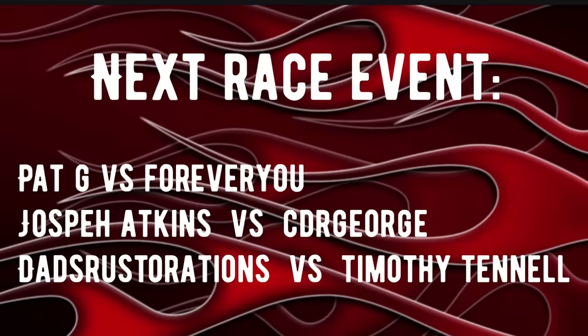That concludes the fantasy drag race segment — hope you enjoyed that! In the next race event coming up in the next video or two, we've got Pat G versus Forever You, Joseph Adkins versus CDR George, and Dad's Restorations versus Timothy Tennell.